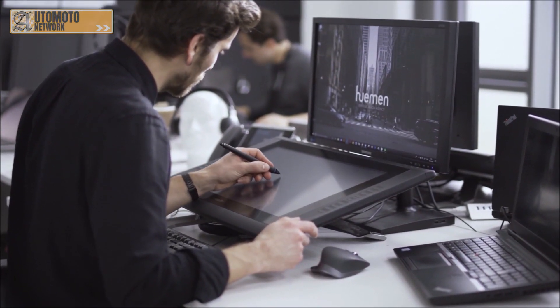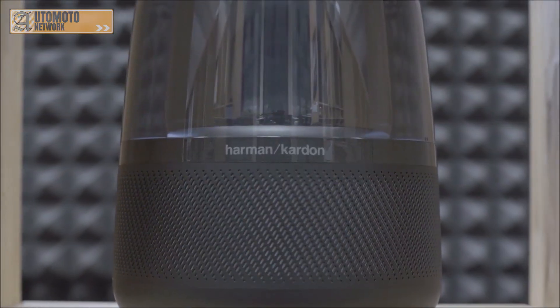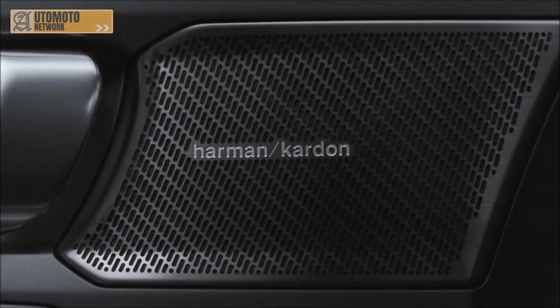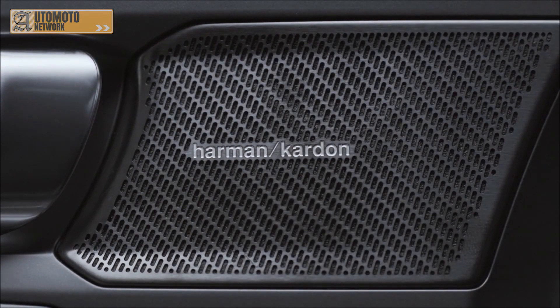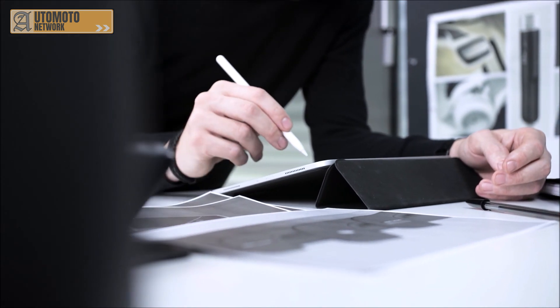When we design a car audio system for a car, it's an environment the product lives in and needs to match. Therefore we paid the utmost attention to not only meet Polestar's design language but also make sure that Harman Kardon has a very good representation in the interior.